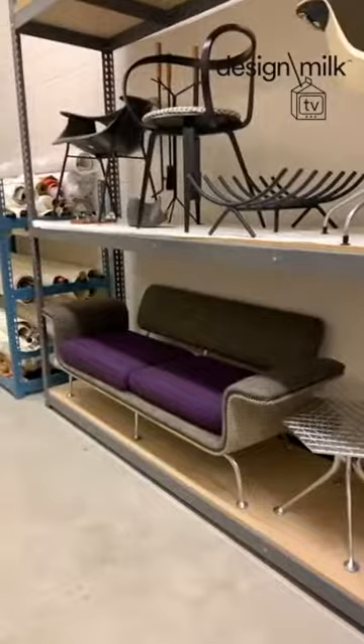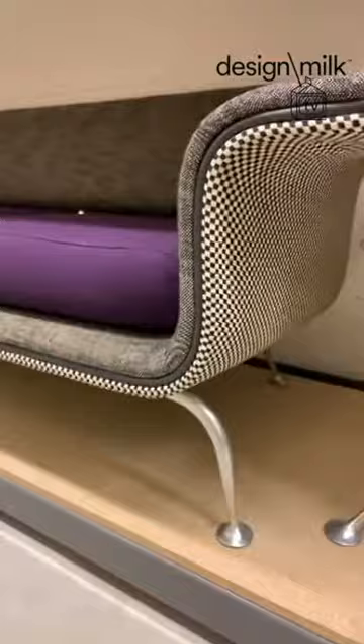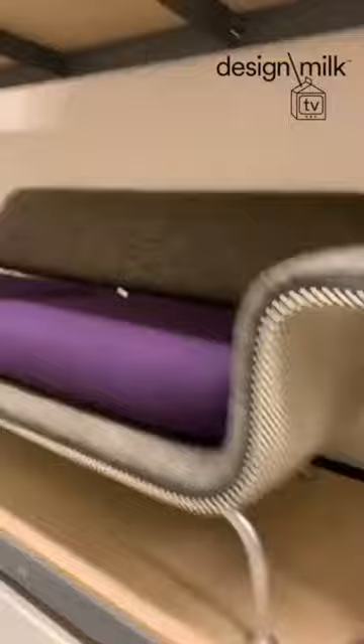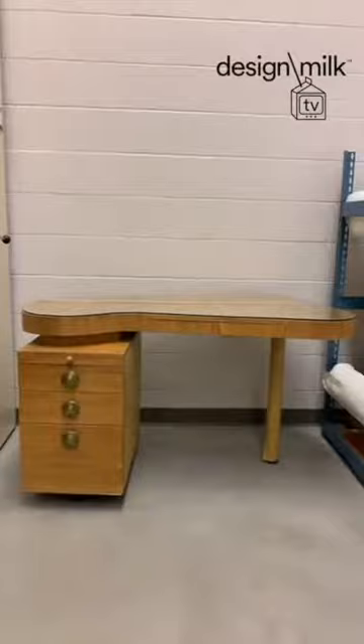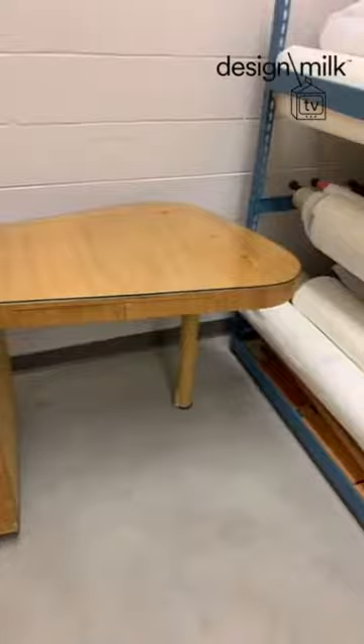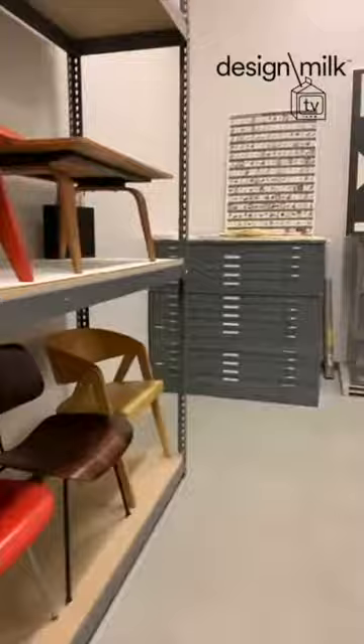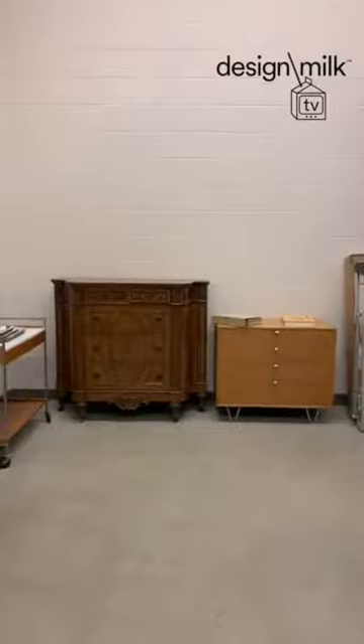Next question: name a few of your favorite items in the Herman Miller archive. In addition to this very cool bowl, I'll show you some stuff in the vault. I love this Alexander Girard loveseat — it was originally designed for Braniff Airline lounges and Herman Miller tried to commercialize it, but I think it was just a little too funky-looking for people to accept into their homes. I also love this desk by Gilbert Rohde from the early 1940s. Rohde was actually Herman Miller's first modern designer before George Nelson took the reins in the mid-40s.